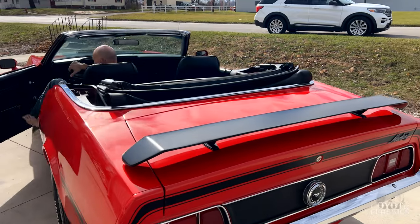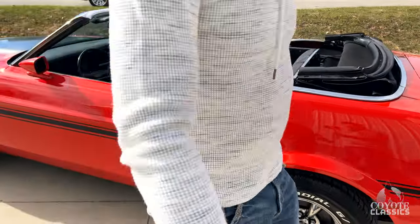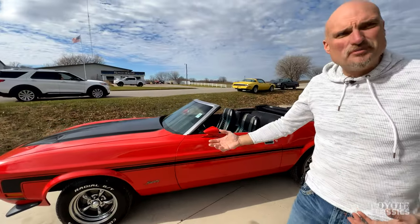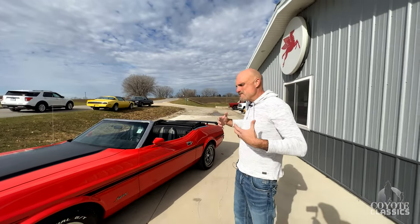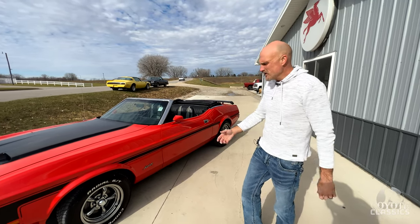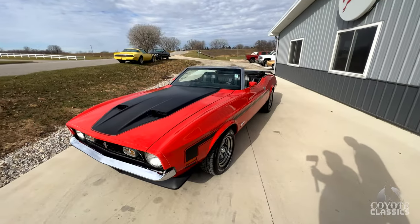Nice little single exhaust rumble. What I like about this car is they just kept it a 302, 2-barrel — very nice under the hood. Single exhaust, but that badass muscle car look with the Mach 1 hood, the front spoiler, rear spoiler. It's got nice torque thrust chrome wheels, raised white letter tires, and a wonderful stance on this car.